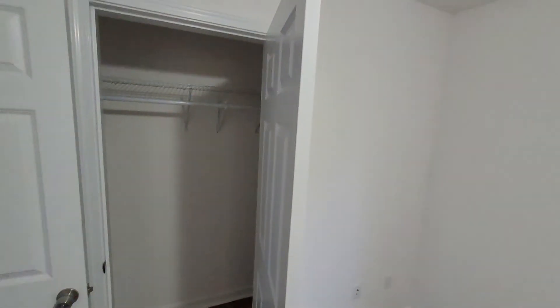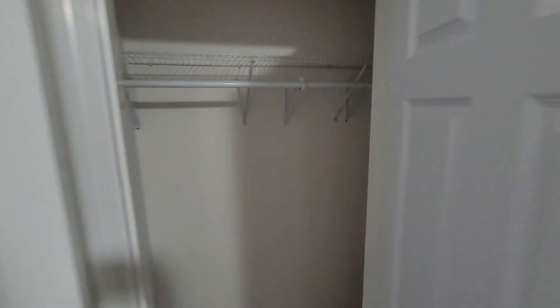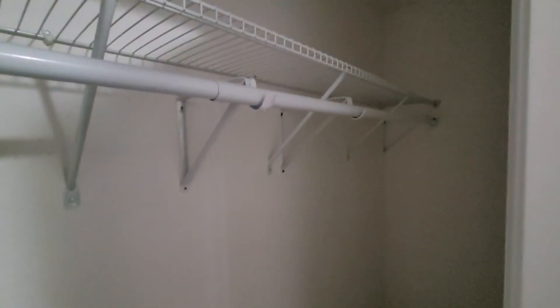This does have an oversized closet — surprises some people. It runs the whole length, so it does give some extra storage.